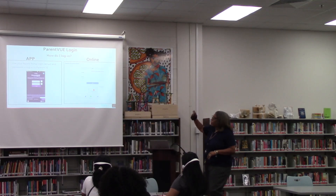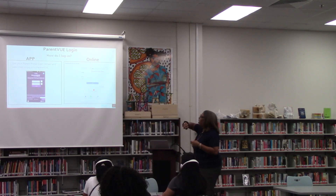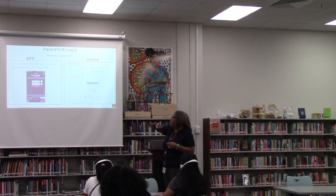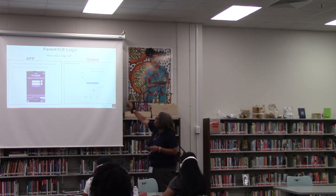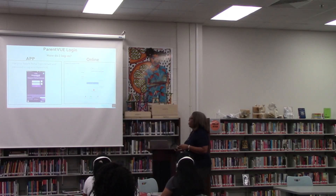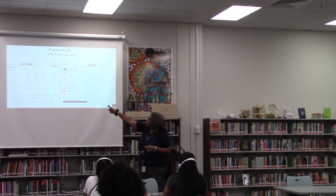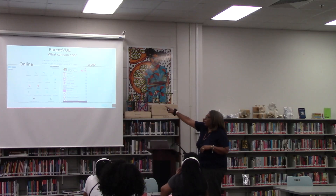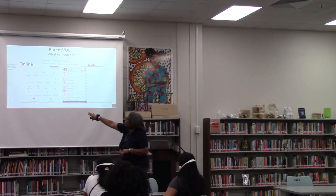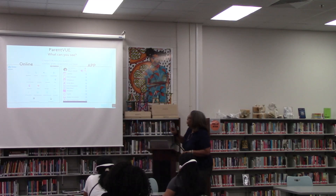So how do you log in? You have two options. You have an app that you can download from the mobile Android or the iOS device, and it looks similar to this — that's what the login looks like on the app. Online, you can also log in using that same username and password. When you log in, you have attendance, calendar, course history, course events — all these different embedded apps that you can click on to find information about your student. This is what it looks like online and via the app, so you have access to that same information via both platforms.